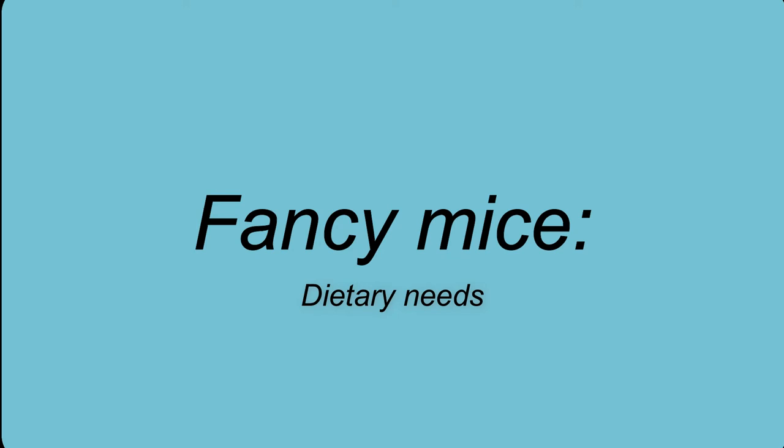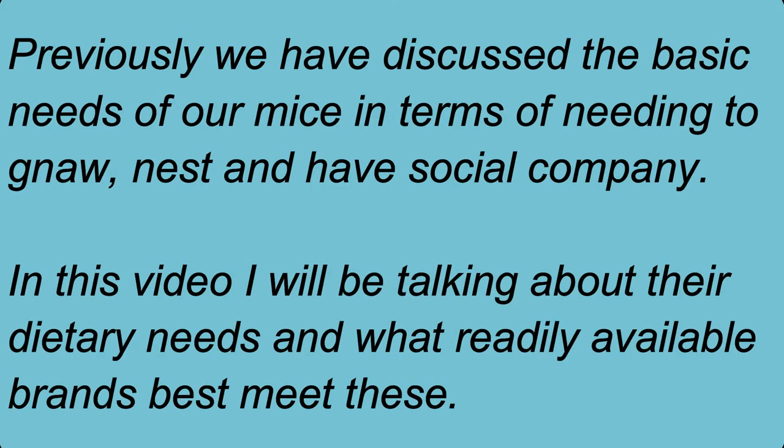Hello and thank you for watching. In the last video we discussed the natural habits and behaviours of the ancestors of fancy or pet mice, Mus musculus — including the need of rodents to gnaw and to have places to hide and build nests. In the next video we then discussed their social needs. Today I want to talk about their nutritional requirements and what we should be feeding them.